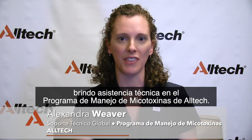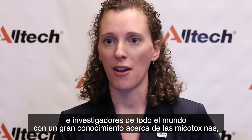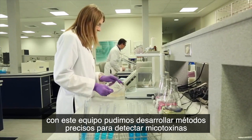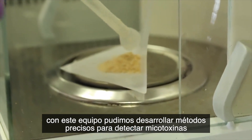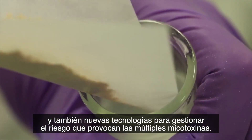Hi, my name is Dr. Alexandra Weaver. I provide technical support on the Alltech Mycotoxin Management Program. The Alltech Mycotoxin Management Program was formed back in 2012, with a focus on bringing together scientists and researchers from around the world with a strong knowledge of mycotoxins. With this team, we've been able to develop accurate methods for detecting mycotoxins and also new technologies for managing the risk of multiple mycotoxins.